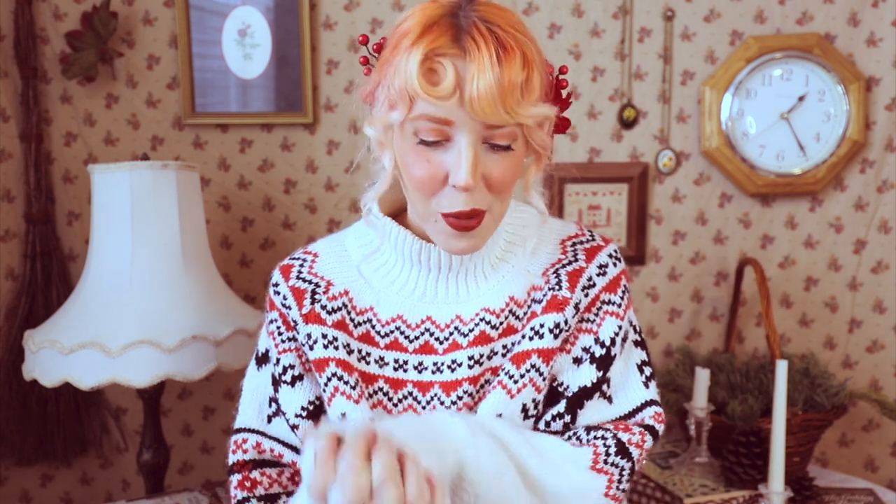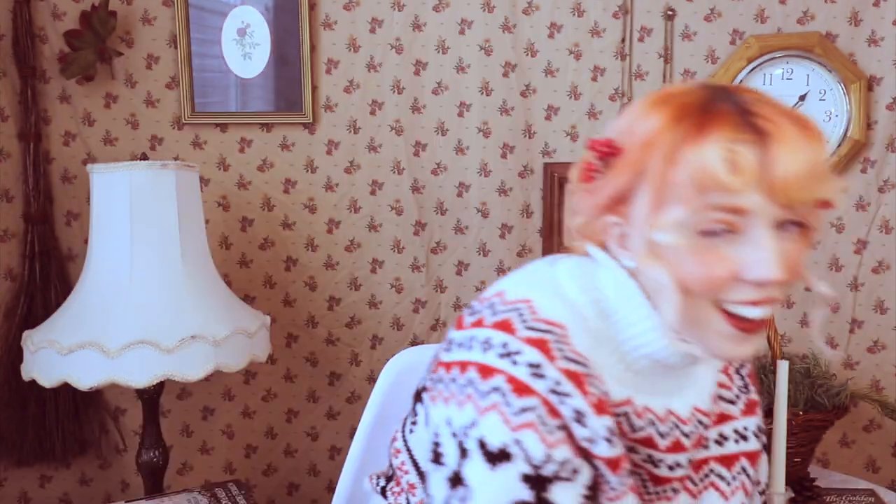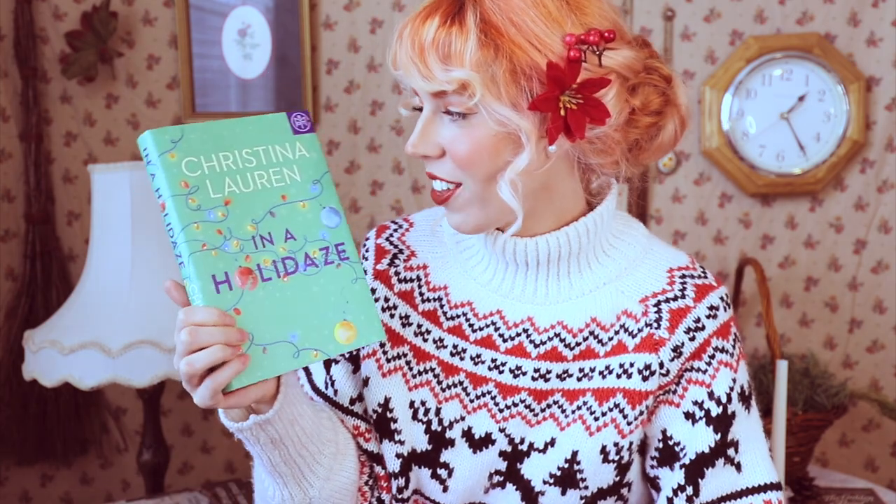As part of this book haul, Book of the Month has kindly sent me all of their picks for December. First up, we have one I was so excited to see they chose for December because I've been wanting to read it. That is In a Holidays by Christina Lauren — a festive rom-com about a woman caught in a time loop on Christmas Day. She keeps having to relive the same day to find happiness. It's set in Utah, where I live, and I recognized some of the places in it.